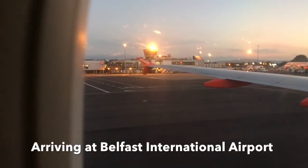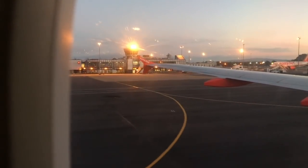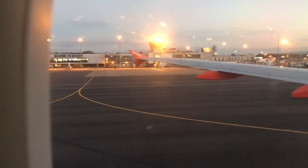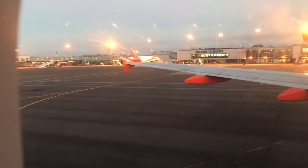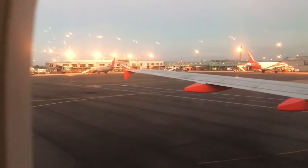Here we are arriving in the Emerald Isle. Doesn't look that emerald at the moment, but hey-ho, that's how it is for airport arrivals. Shortly we're going to head down to Belfast, because it's too cheap to get a taxi across to Larne. And then we'll be seeing the delights of Larne and Carrickfergus.